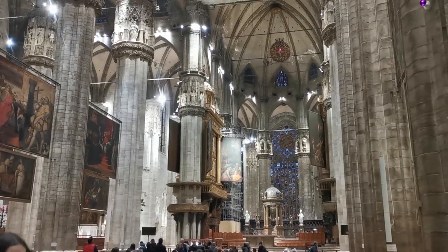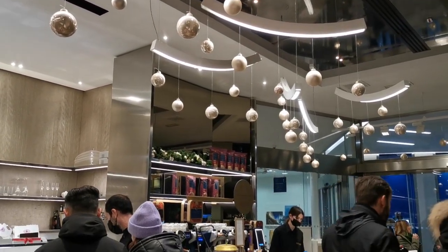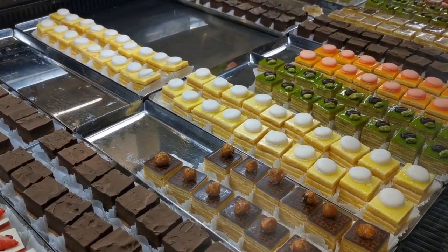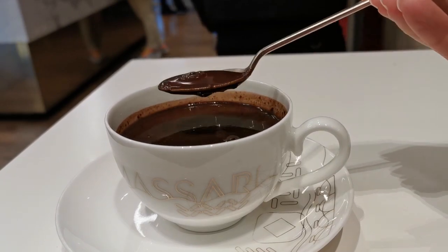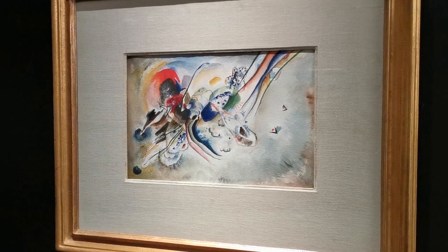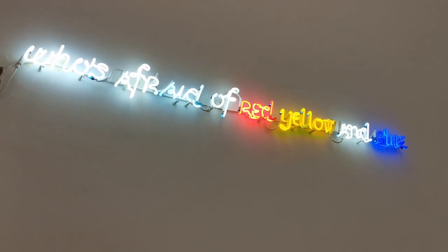After visiting the huge Duomo, we're back on the square, and right around the corner we have found this pastry shop by the famous Iginio Massari. We got hot chocolate and a couple of sweet pastries. It's time to visit the Museo del Novecento, with great paintings by Kandinsky, screen prints by Andy Warhol, but also light installations and kinetic arts.